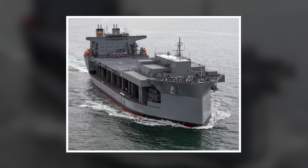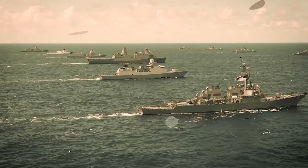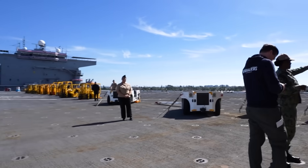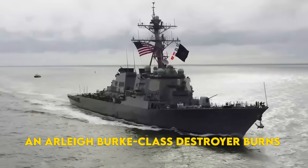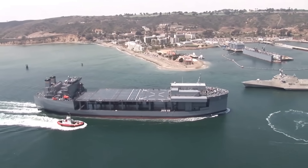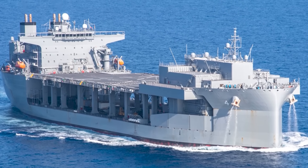The Louis B. Puller wasn't operating alone — it was part of Operation Prosperity Guardian, the U.S.-led coalition protecting Red Sea shipping. While destroyers and cruisers provided air defense and strike capabilities, the ESB provided something different: persistent presence without the astronomical operating costs. An Arleigh Burke-class destroyer burns through fuel at a much higher rate. An ESB, with diesel-electric propulsion and commercial efficiency, can loiter on station for extended periods without breaking the budget.